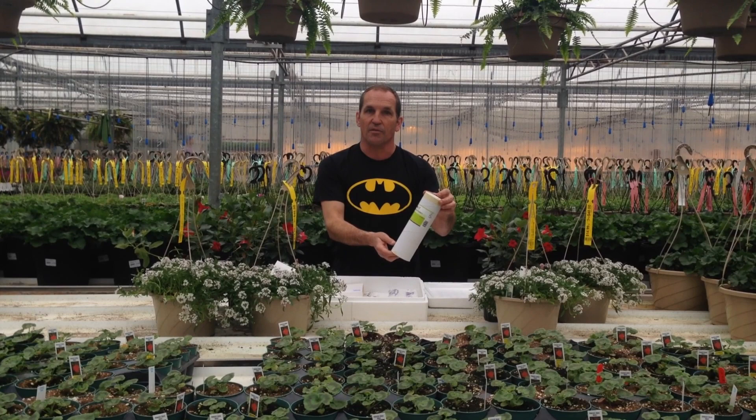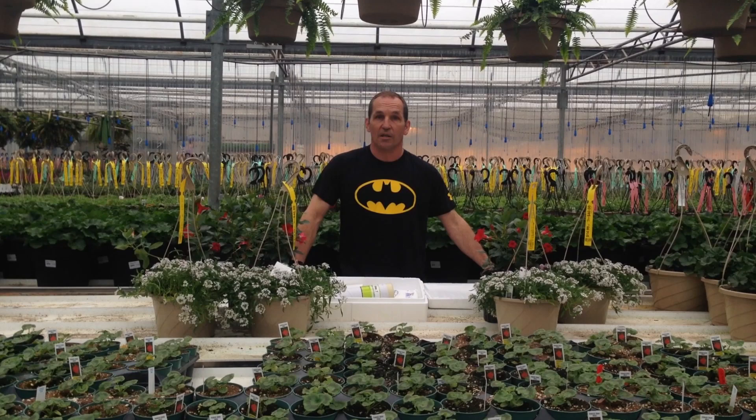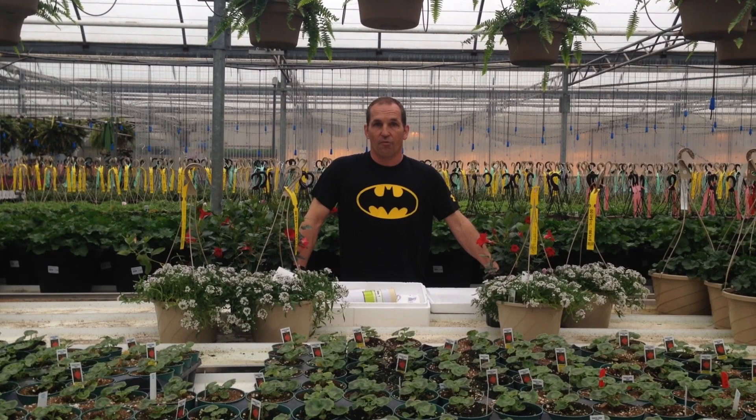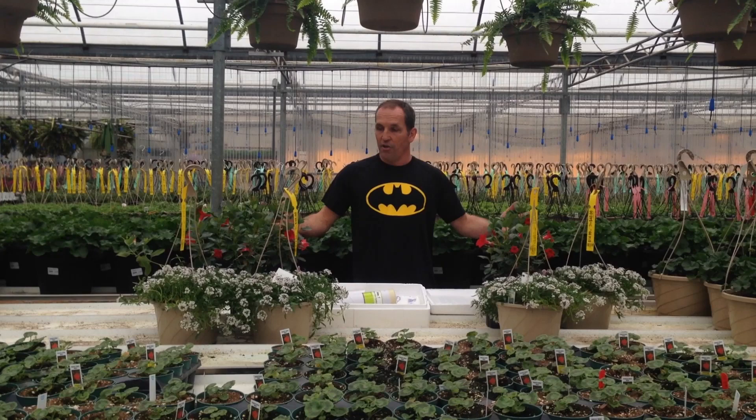There's a lot of talk in the news right now about neonicotinoid pesticides harming honeybees. I'm not saying whether that's true or not true, but what I'm saying is you can never be too safe when it comes to pesticides and chemicals. That's why when you come to Isings to buy your plants, you can be assured that we don't use any pesticides — it's a safe place to come and get your plants.